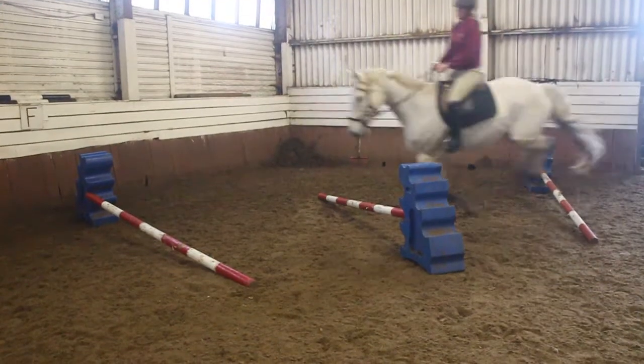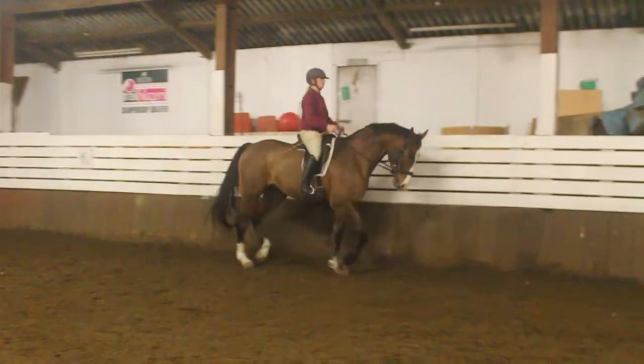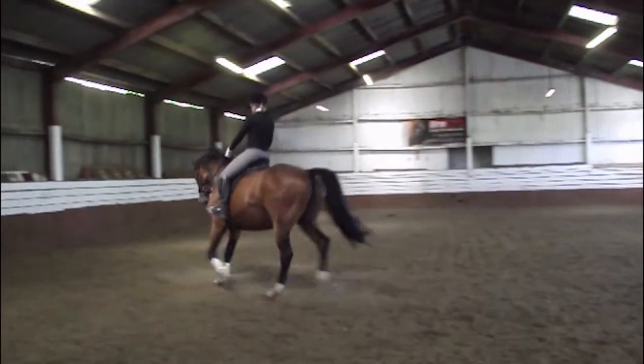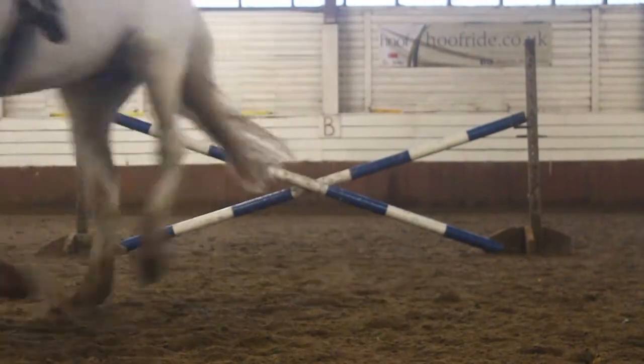We need to build muscle on our horses, and to do that we need to be sure that the weight we are asking them to carry is distributed evenly and with no blockages of the main muscles working.